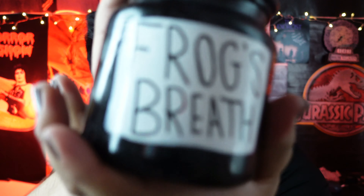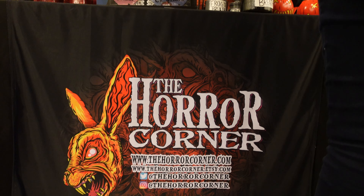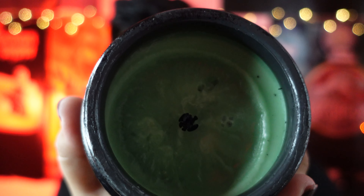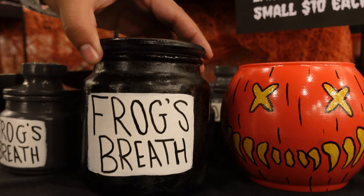The next thing we got is this Frog's Breath candle. This candle actually smells like Halloween — they say, and I can guarantee you, it does. Although it looks green, it really smells exactly what you'd think Halloween would smell like. It smells like fall, like low-key pumpkin spice, but not exactly pumpkin spice — not quite as strong. It just smells amazing. We've been burning it every day since we got back, which is why the wick is already used.